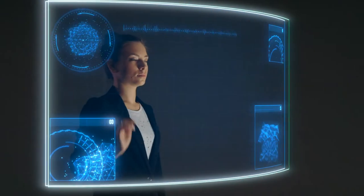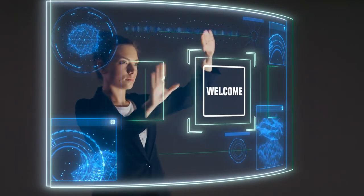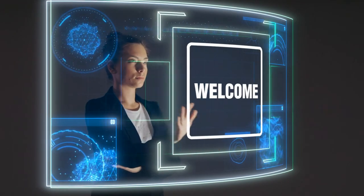Welcome back to one more useful and interesting video. Today we are going to talk about the Fullerton India Scholarship Program.